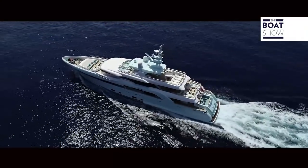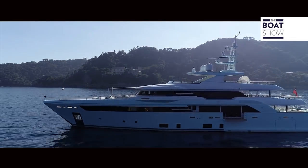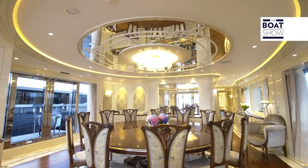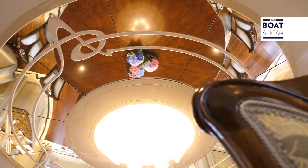It is 50 meters long and has four decks plus one down below, accommodating 10 guests in five cabins, as well as nine crew members. Prepare for a long journey inside this ship to discover what they have been able to achieve.